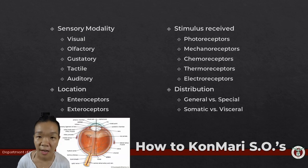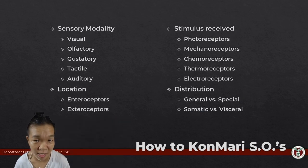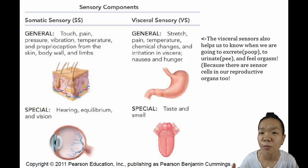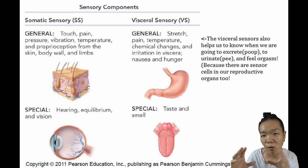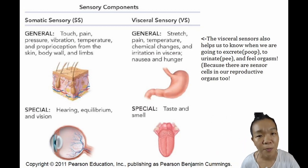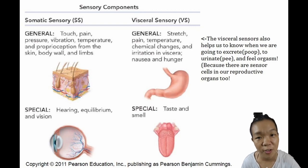For example, the eye is a special somatic visual photoreceptive exteroceptive sense organ. For today's lecture, we will group these sense organs based on distribution. General sense organs are distributed throughout the body, while special sense organs are more localized to a specific area—typically the head. Somatic sense organs provide information about the external environment, while visceral receptors provide information about the organism's internal environment.